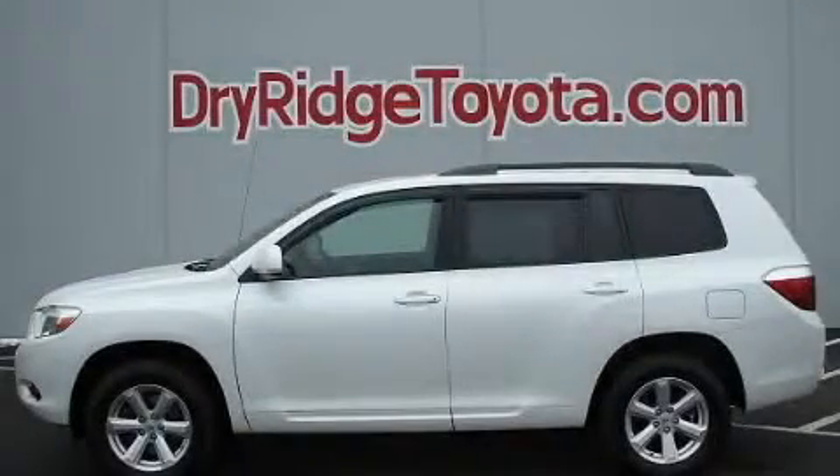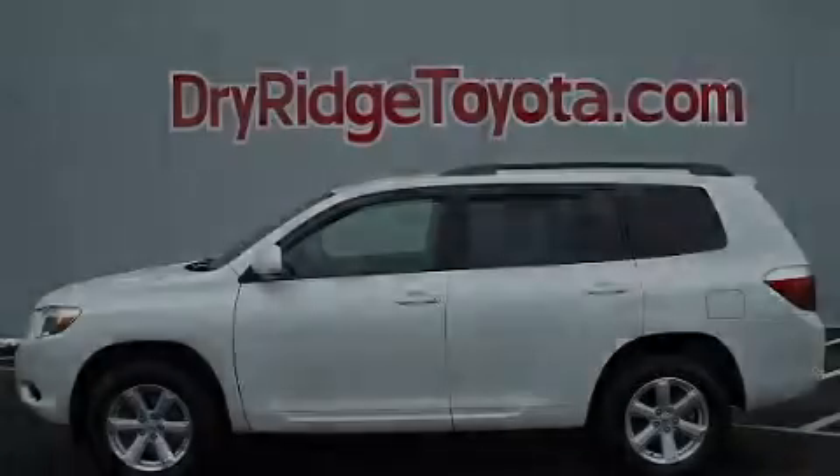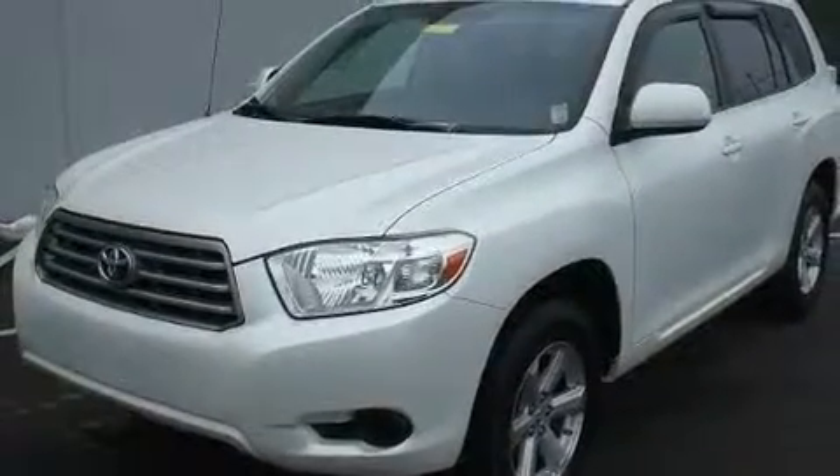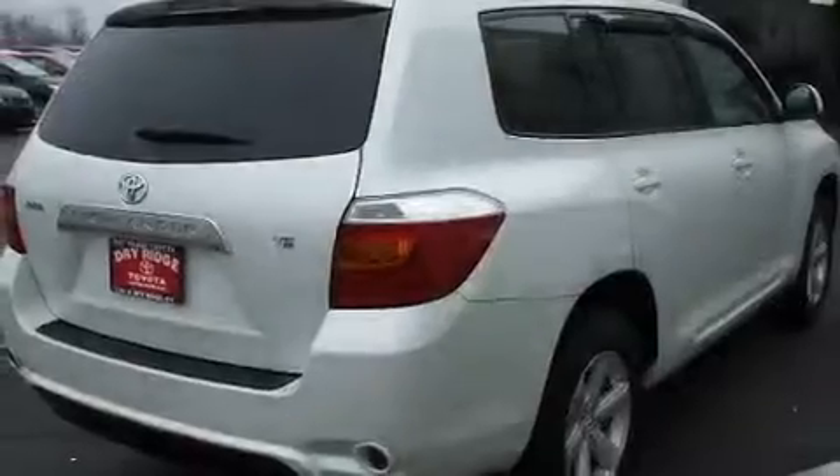This is a certified pre-owned 2008 Toyota Highlander. Safety, space, and comfort. It has a 3.5-liter six-cylinder engine and an automatic transmission.